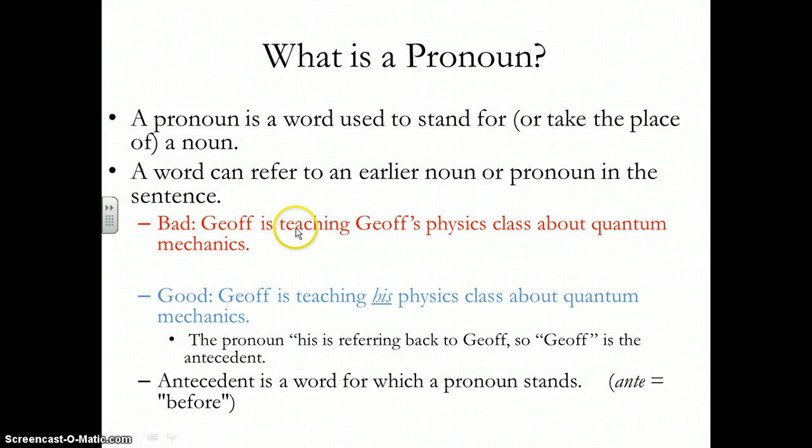Let's look at the examples. 'Jeff is teaching Jeff's physics class about quantum mechanics.' What's bad about this sentence is it appears that there are two guys named Jeff, which is kind of strange. Instead, what you should do is: 'Jeff is teaching his physics class about quantum mechanics.' His clearly refers back to Jeff. The antecedent is the word for which the pronoun stands. So the pronoun is 'his' and Jeff is the antecedent.